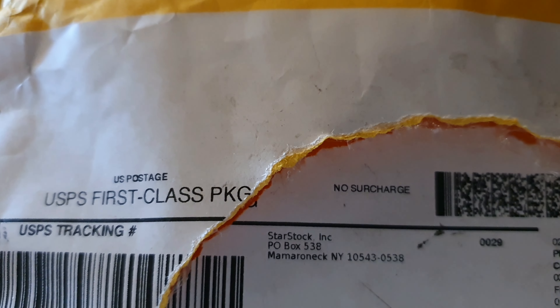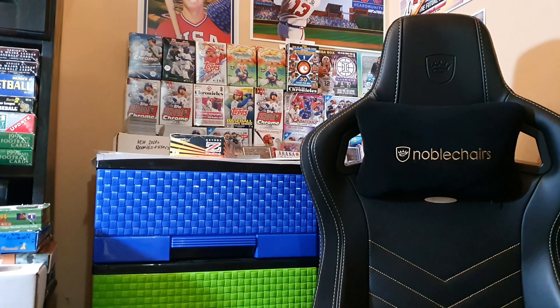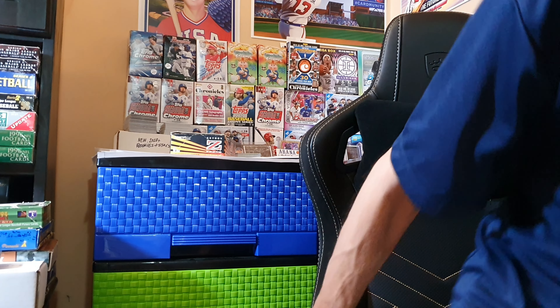Good morning, welcome back everybody. Costa Rica card collector Thomas here. We got the StarStock B's back as promised and we got a lot of things to go over today. Thanks for coming along. I'll show you which B's I targeted to bring in.